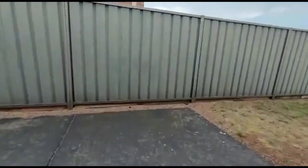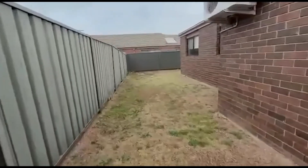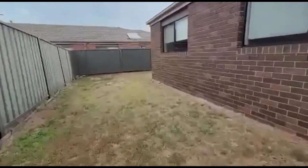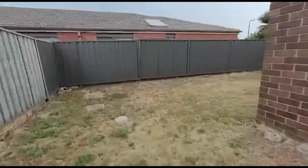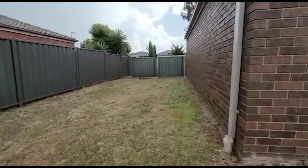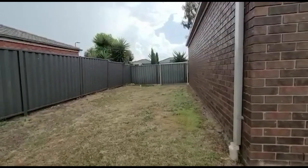It is raining today, but I'll quickly show you the outside. It's really spacious — plenty of room for kids to play. If you're keen, guys, give us a call and let us know. We can't wait to see your applications. Bye!